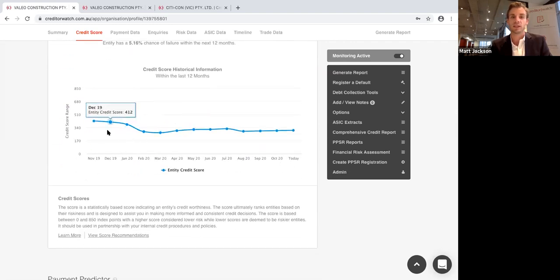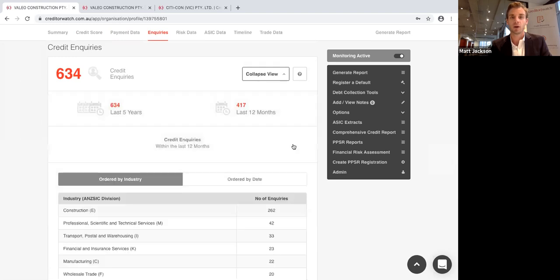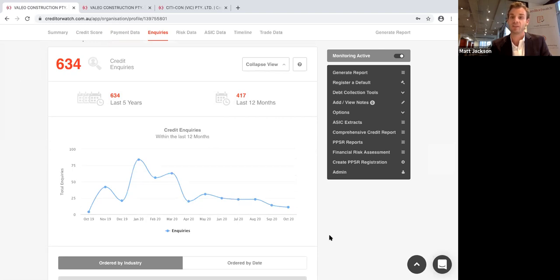The other really important part about the score is the trend over time — looking at how the score has been trending over the last 12 months. You want to be dealing with entities that are getting better or remaining very stable at a high level. This one is quite jumpy and well below average the entire time. Credit inquiries show how many businesses have looked up this credit profile — it indicates how credit-active the entity is. If it's a small business with a high number of inquiries, they've either just picked up a new job or could potentially be supplier-hopping because they have outstanding amounts.